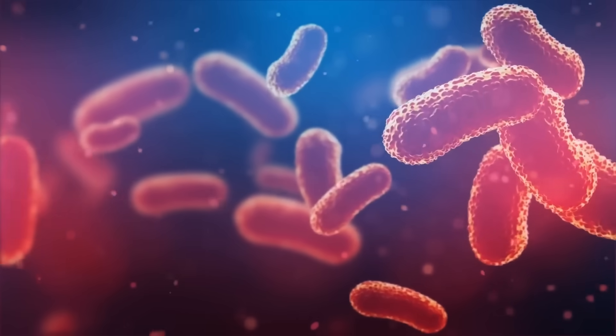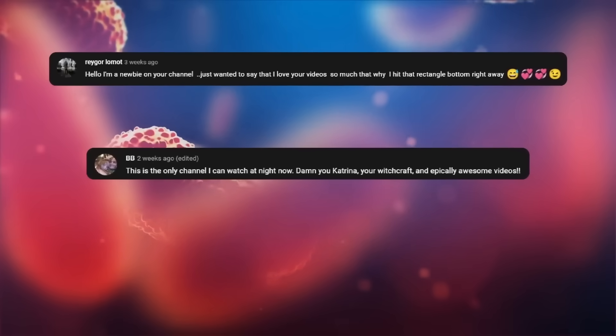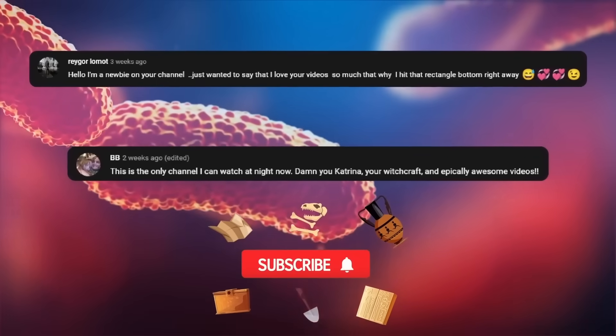It's shoutout time! I wanted to give a big shoutout to Ray Gore-Lamotte and Bibi! Thanks so much for supporting this channel! If you are new here, be sure to subscribe for more videos about amazing discoveries!